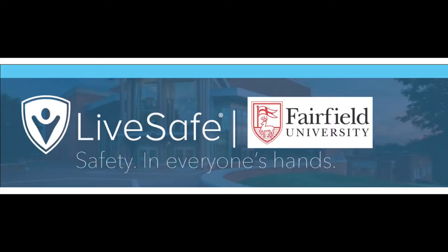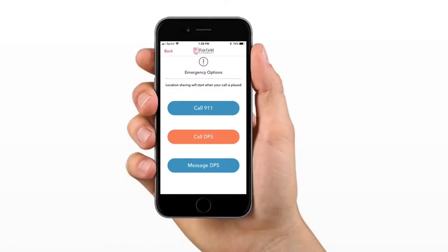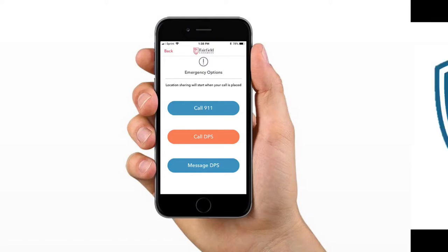The Department of Public Safety is pleased to announce the launch of our brand new personal safety app, LiveSafe. LiveSafe is a state-of-the-art, user-friendly app that provides safety in the palm of your hands. LiveSafe is free and can be downloaded from the App Store and Google Play.